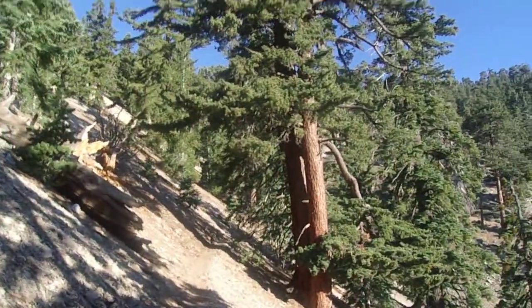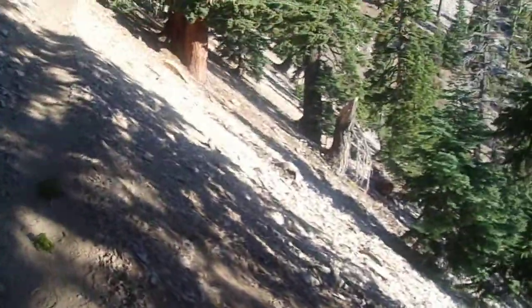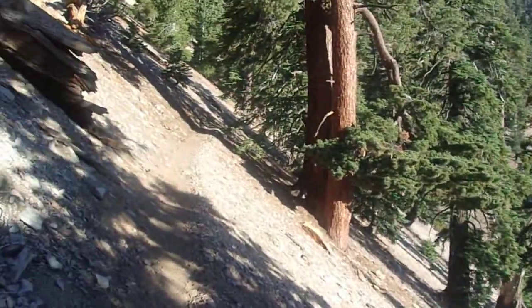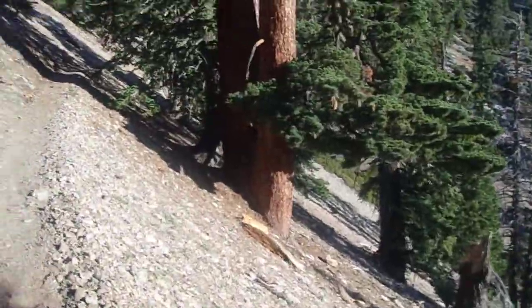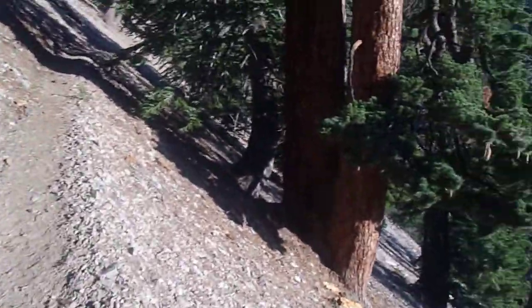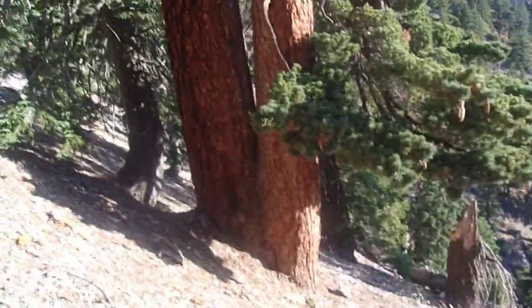Here we are on the Pacific Crest Trail, passing through a nice little shady copse of white fir. There's a nice big sugar pine right here. Coming around the bend, I saw a huge light orange-brown trunk. It looks like I'm not sure if this is a single sugar pine with two trunks or if two sugar pines grew together as saplings, but this is a very nice sized sugar pine.